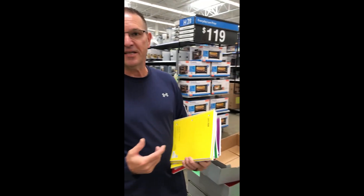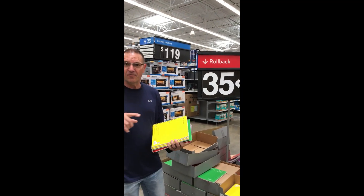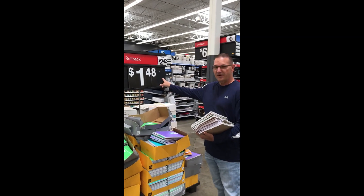Here we go. All right, we are here at Walmart and we're gonna do some math. Pretty interesting information as we look at the prices for notebooks. We have 35 cents for 70 pages, or if we come over here you can buy 100 pages for $1.48.